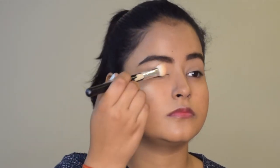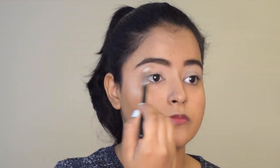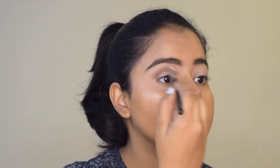I will pack the concealer with loose powder so that there is no creasing. Now my eyes are all prepped for eyeshadow. I will take a light brown shade and add it as a transition above my crease. Using a very precise blending brush, I will apply dark brown eyeshadow just on my crease, making it a cut crease, and in small strokes I will blend it together with the transition so that there are no harsh lines.